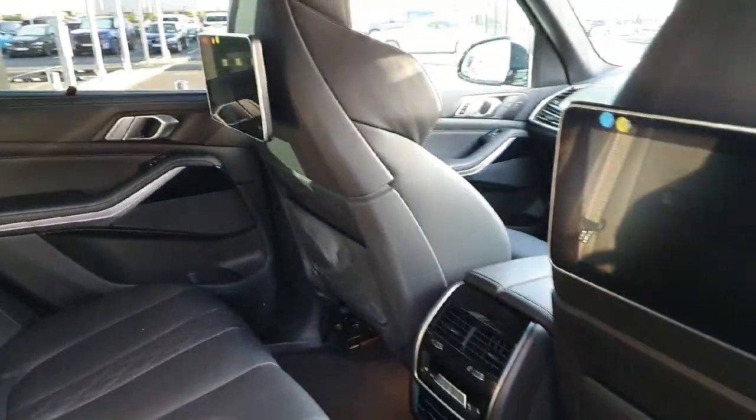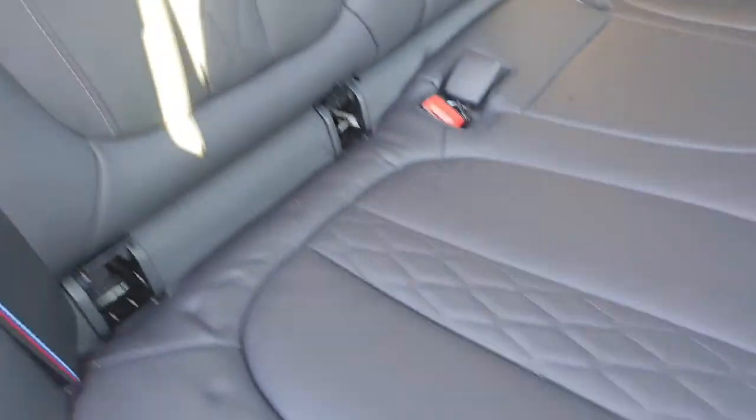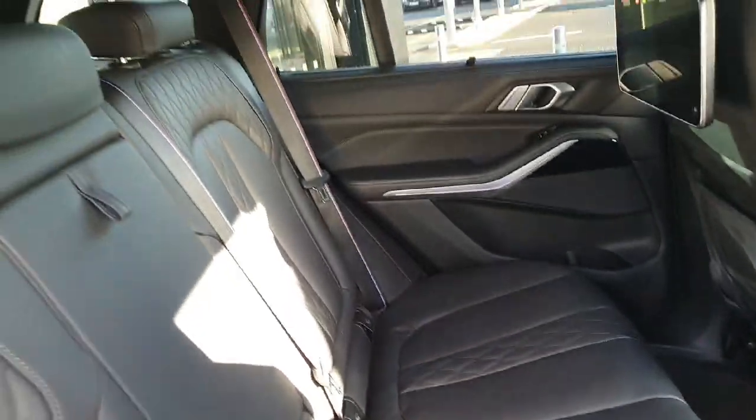As you can see, the interior is finished in black leather with gorgeous patterns on the seats. We also have M Sport stitching on the seatbelts, which is part of the Pro Pack, and plenty of space for the back passengers.